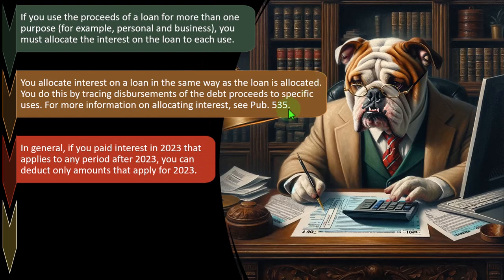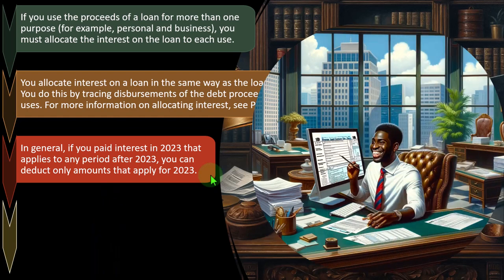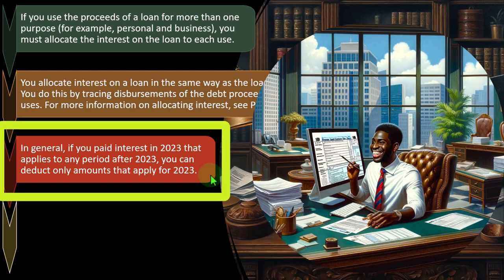In general, if you paid interest in 2023 that applies to any period after 2023, you can deduct only the amounts that apply to 2023. The income tax code for individual taxes is typically a cash-based system — you get the deduction when you pay it. It's simple and easy to audit and track; however, it's also easy to manipulate. That's why businesses are required to use an accrual system. For individuals, the IRS can't audit everyone, so they keep it simple with the cash-based system and then randomly audit people to follow the money.